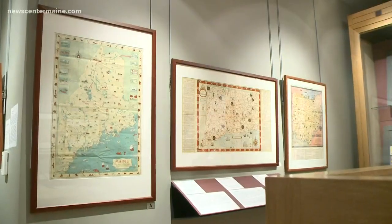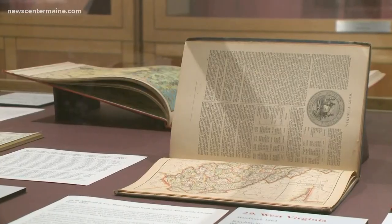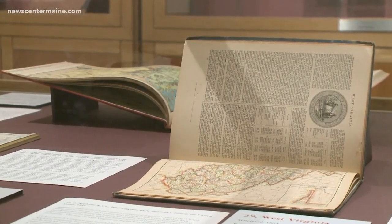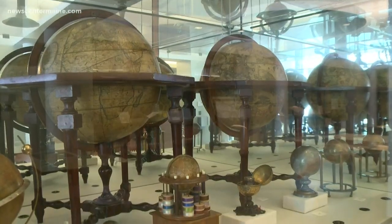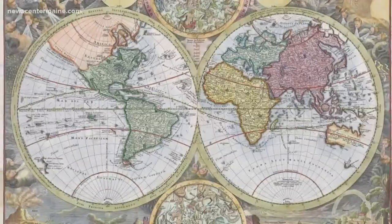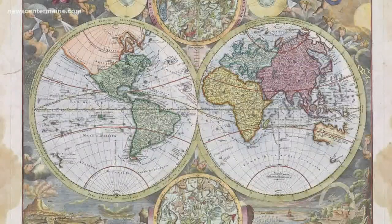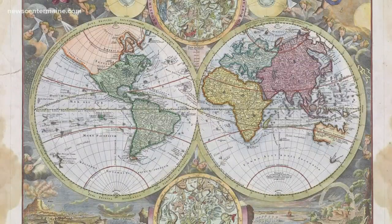That's part of what's special about the Osher Map Library — it will bring the world to you in ways you've never seen before. The vision for this place is really lifelong learning. Whether you're a kindergartner or 85, you're welcome to come in here to study the globes, study the maps, study the atlases.